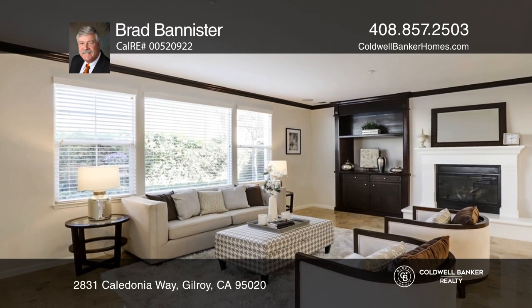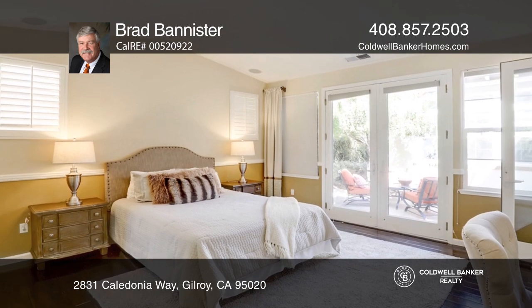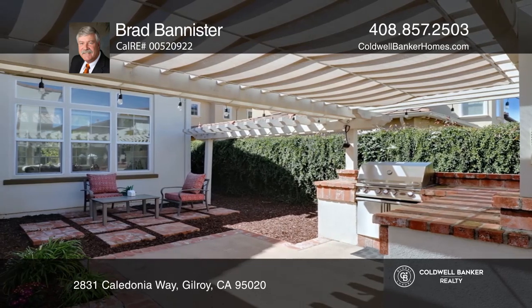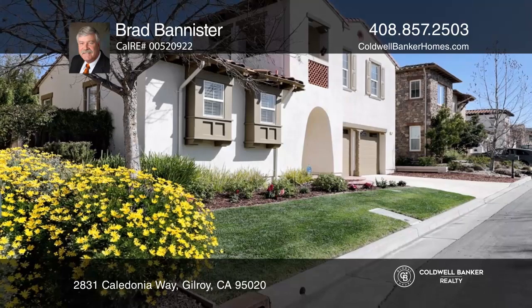includes an entrance into a private courtyard and a spacious casita. The rear yard includes a brick barbecue area with a built-in grill and a lovely seating area. This home recently sold for $1.5 million. Looking to buy or sell? Call Brad Bannister.